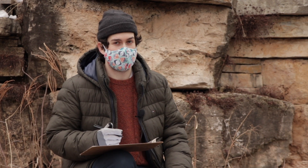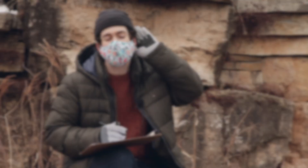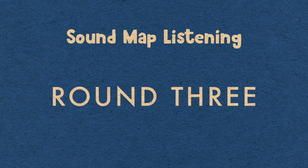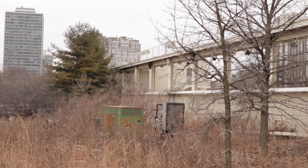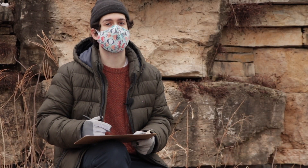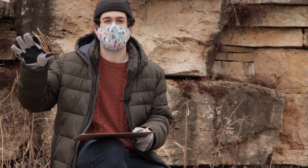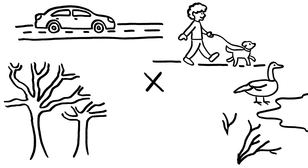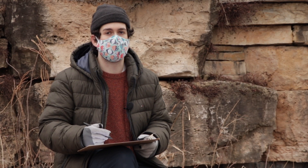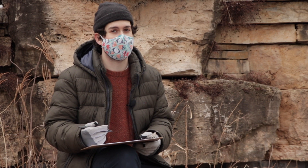Our map's looking really good right now, but I think we should take one last listen to see if we missed anything. During this last round, I heard a lot of birds chirping to my right. That tells me there are birds, bushes, and trees there too. At this point I think my map's looking really good, so I'm going to take a walk around the prairie to see how accurate my map really is.